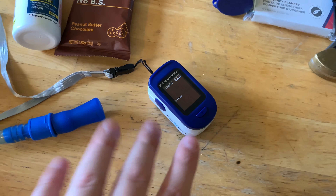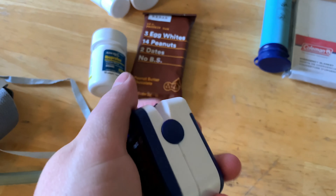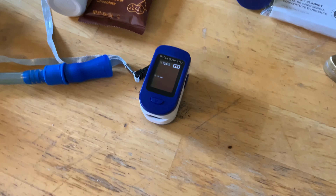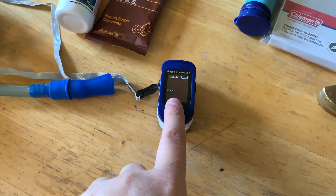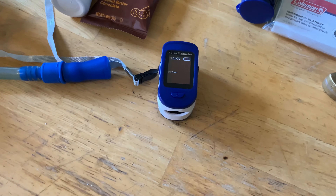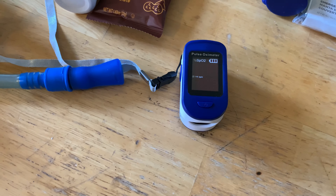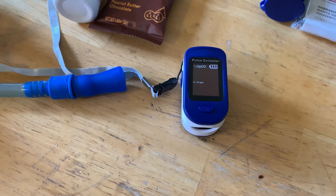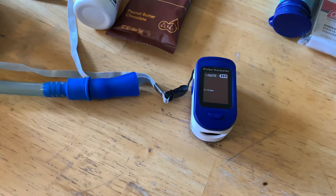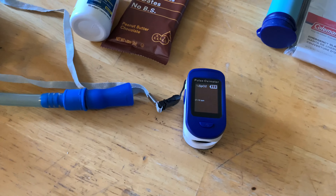If you have any type of lung issues or you're not used to hiking at high elevations, I suggest getting an oximeter. A lot of people have these now because of the coronavirus, but it will help you quickly test to make sure your oxygen levels are still at a safe level while hiking. I have some lung issues, so this helps me make sure I'm not putting myself in danger at higher elevations. You also want to know the symptoms of altitude sickness and how to treat it, which includes getting down to a lower elevation.